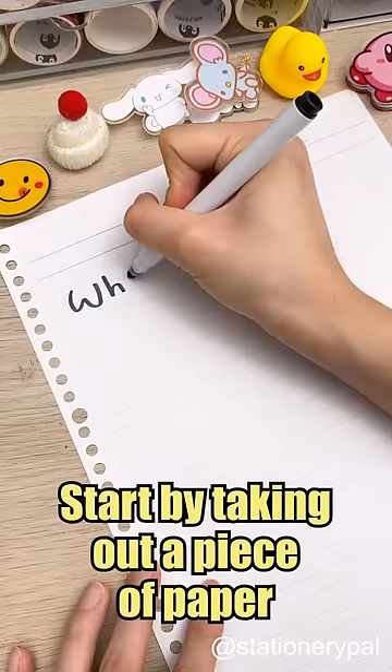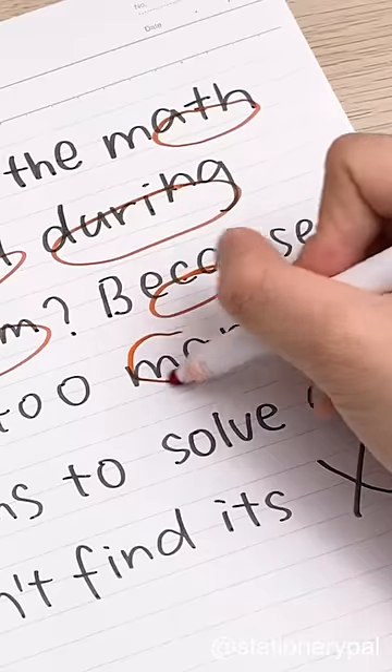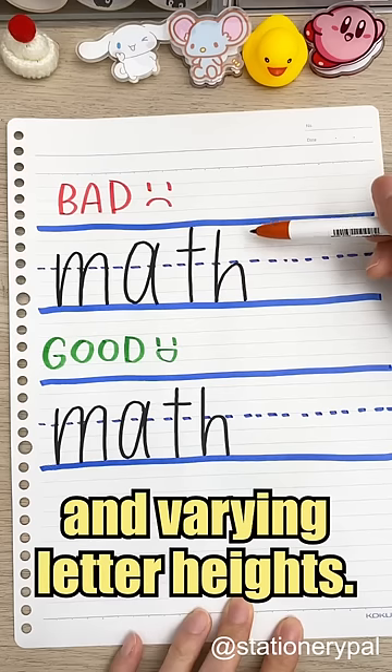Start by taking out a piece of paper and writing a random paragraph. Grab a red pen and circle issues with your handwriting. Look for misalignment, inconsistent spacing, and varying letter heights.